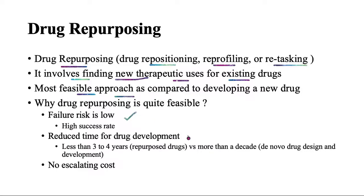A second advantage is reduced time for drug development. It usually takes less than three to four years for a repurposed drug to be available for use, as compared to de novo drug design — designing a novel drug molecule — which takes more than a decade, around two decades. So it is a very lengthy process.